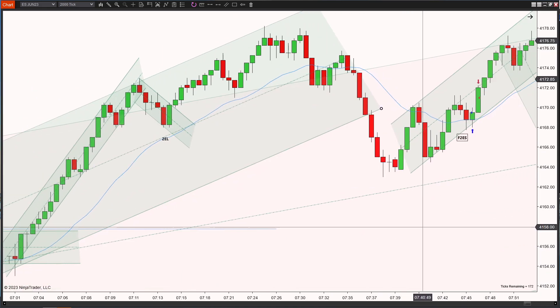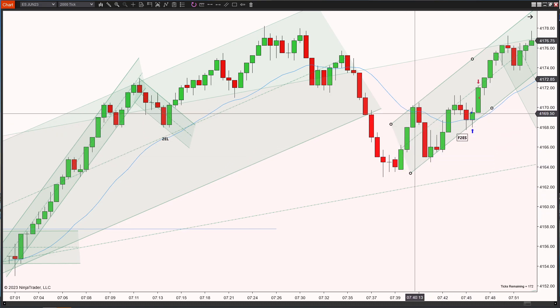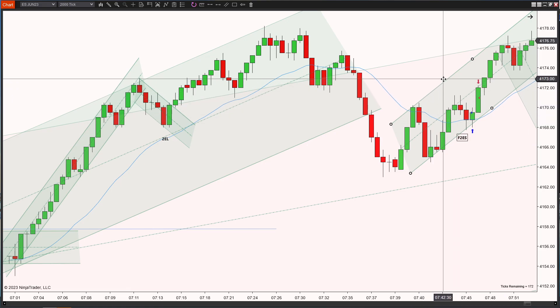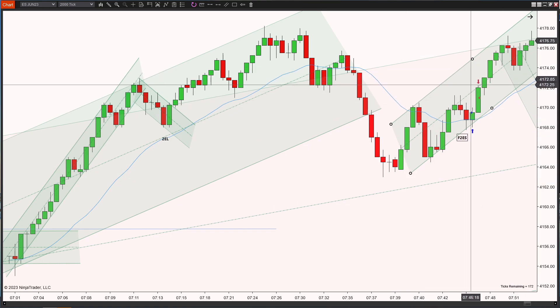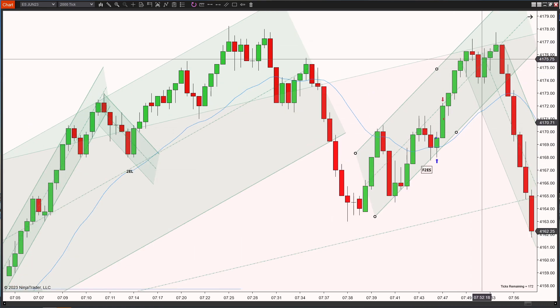Prices continued moving up. I drew and established this channel because it touched three times. Up here it didn't touch on top, but since I was looking long, that didn't concern me as much — I was more interested in what happens at the bottom. It did eventually break through, so I didn't see any kind of setup.